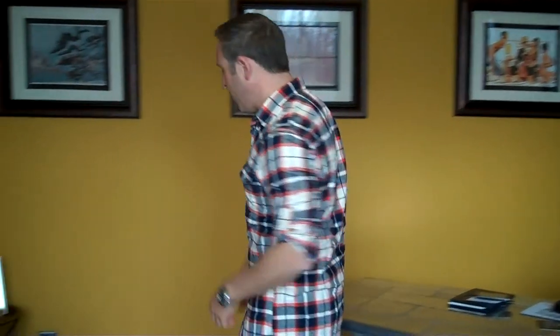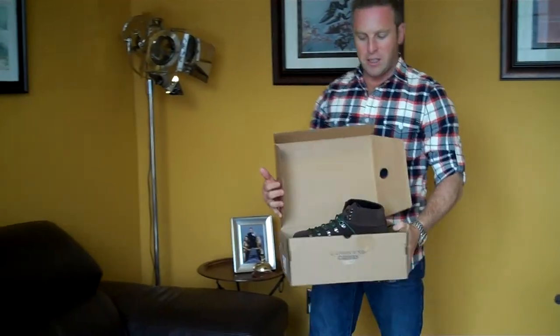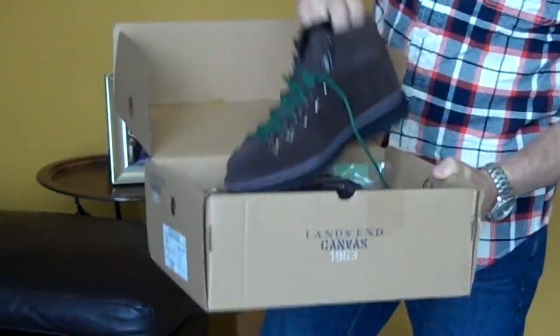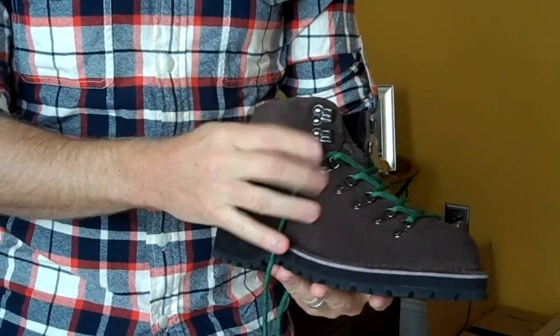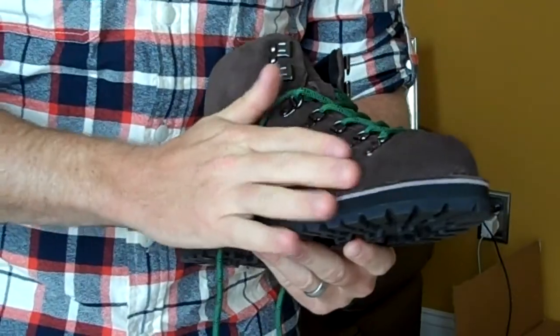We're going to do another field test of a LandZen canvas product, so happy to have you on board. I recently received these — the Montrose Alpine boots. Pretty cool looking, very rugged looking. If you want to get a close-up, you can see that it's got some really nice D-rings. Really good rugged suede. Now we're going to find out how rugged it is today.